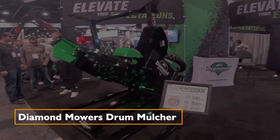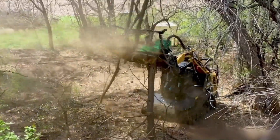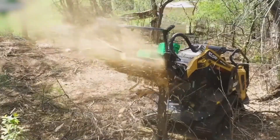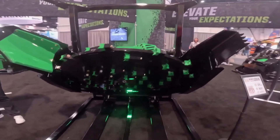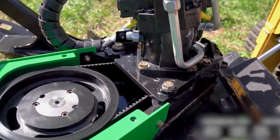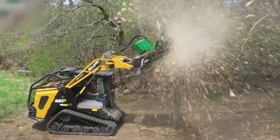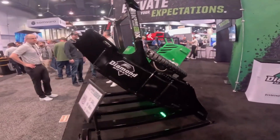Diamond Mowers Drum Mulcher — Heavy Duty Land Clearing. The Diamond Mowers Drum Mulcher is a heavy-duty land clearing machine that attaches to a variety of mini-loaders. It shreds small trees and clears them with a rotating forward motion, ensuring efficient material flow and maximum performance.